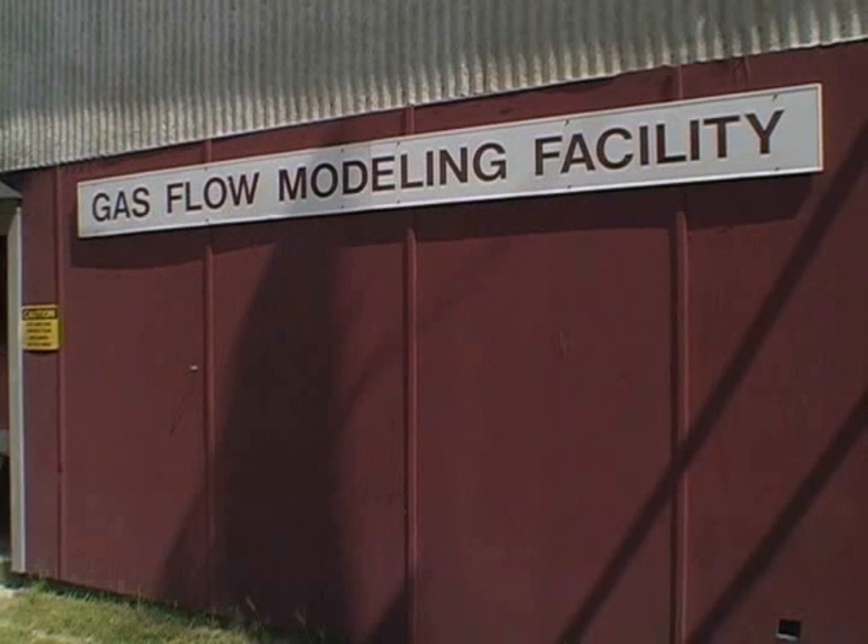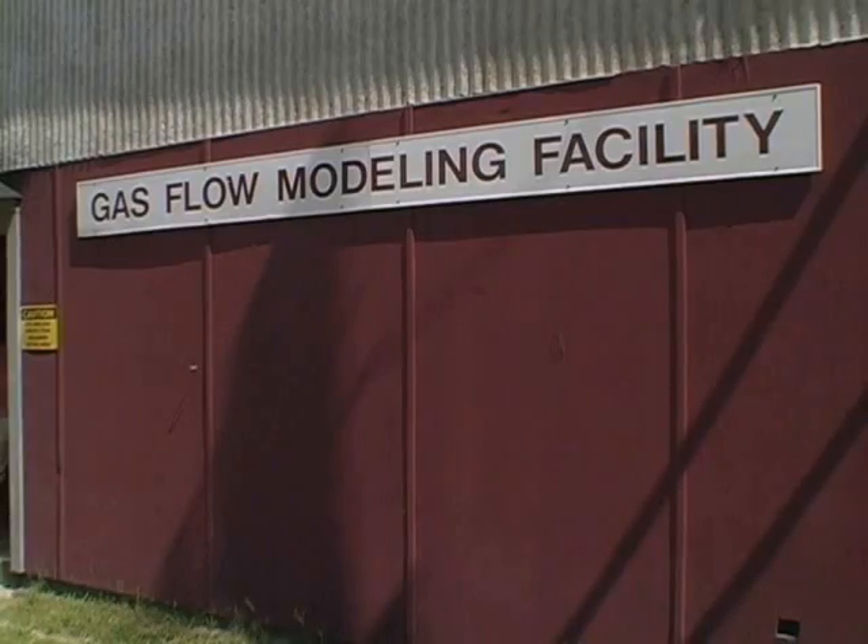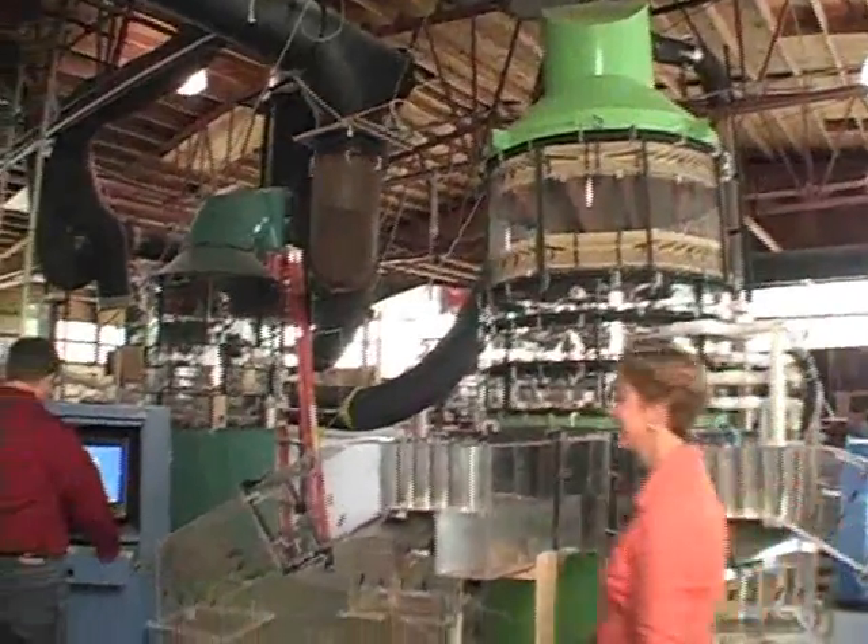We now turn to Alden's Gas Flow Systems Engineering Services in an interview with Vice President David Anderson. Dave Anderson is a Vice President here at Alden Research Lab, and right now we are in the Air and Gas Flow Facility. In the Air and Gas Flow Facility we simulate various components of power plants, mainly air pollution control systems, because we are an environmentally based company.